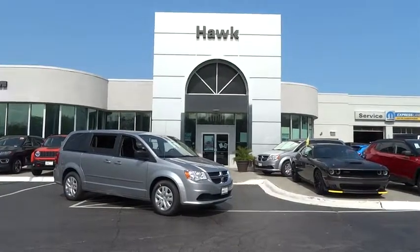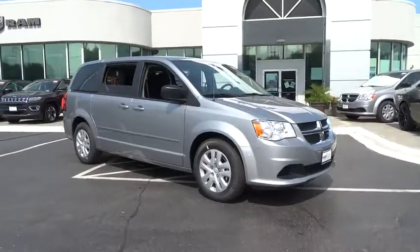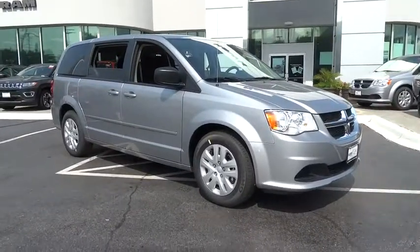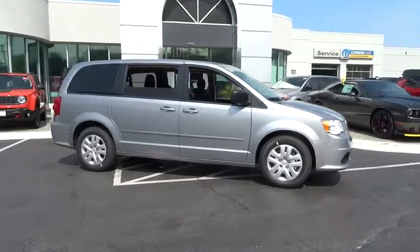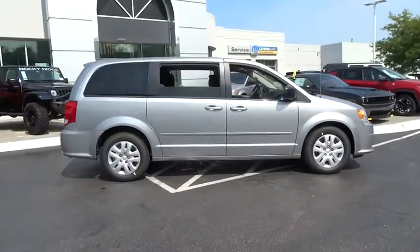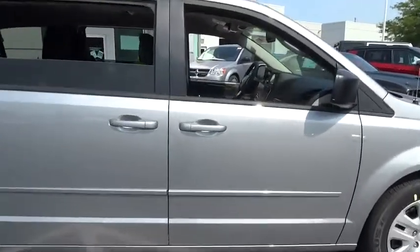The 2017 Dodge Grand Caravan received the government's highest front and side crash rating of five stars. Its vast interior is widely praised, with an innovative seating arrangement, versatile cargo storage, and enough entertainment features to keep the kids entertained on a road trip.